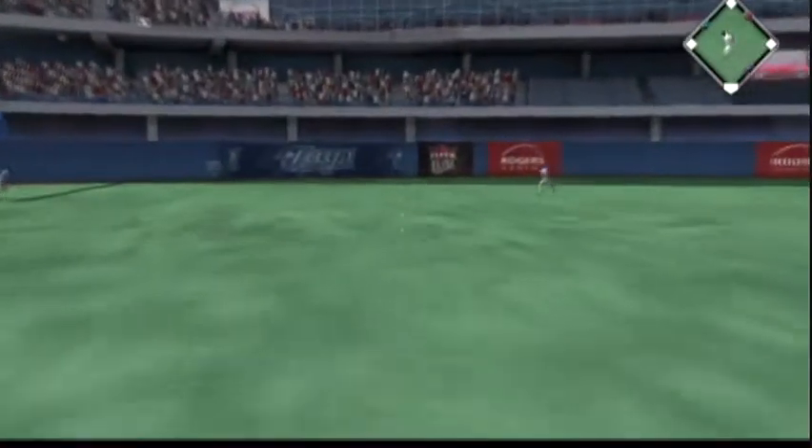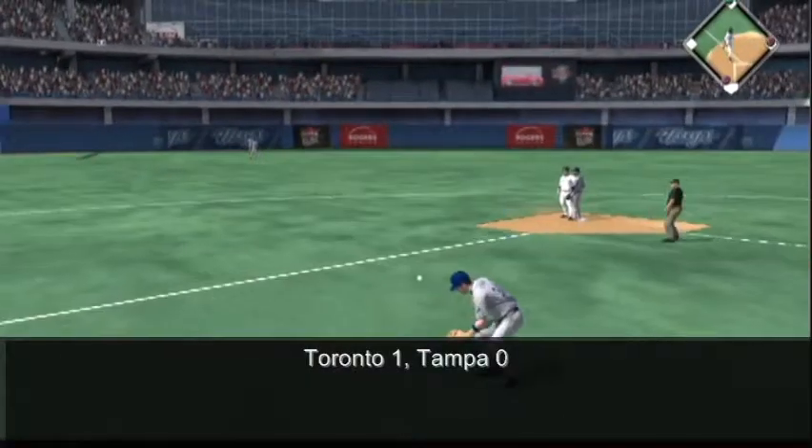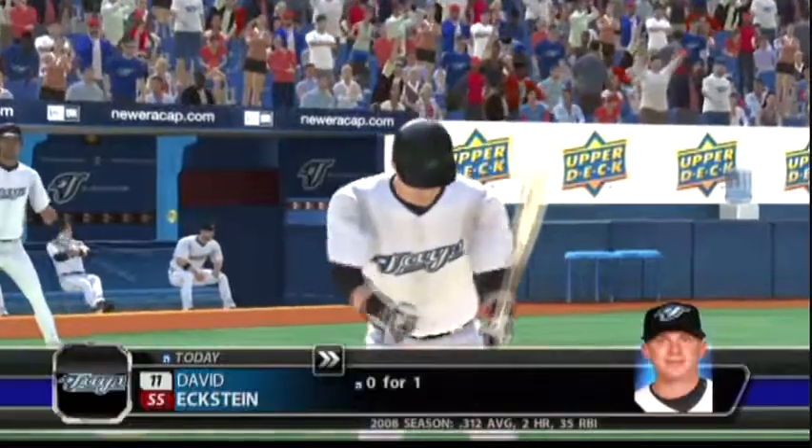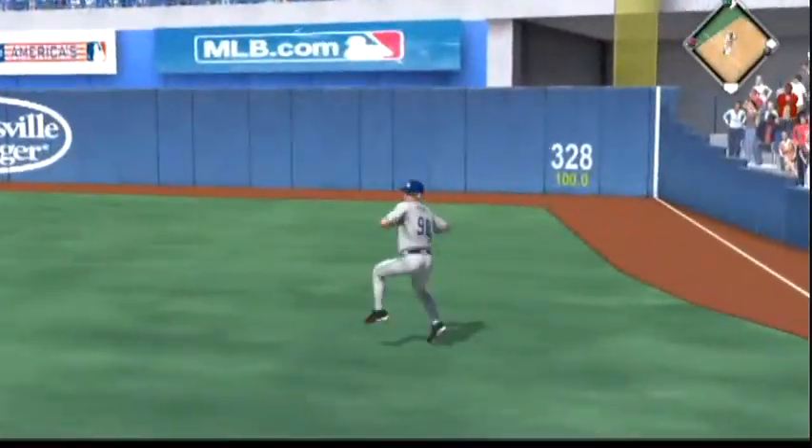Pitch on the way. A swing and a soft liner towards center, and that's in there — base hit. Next pitch on the way. A ball slapped hard the opposite way. That's in there, base hit.